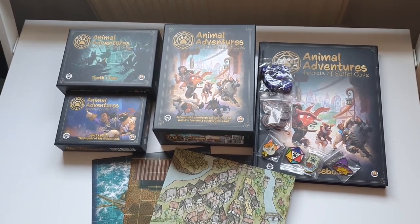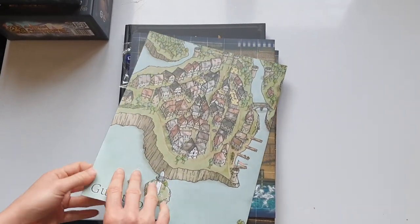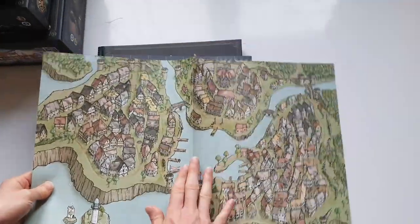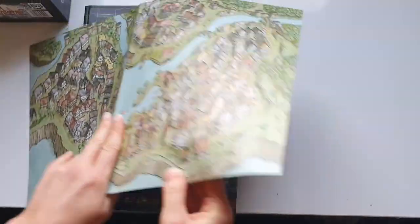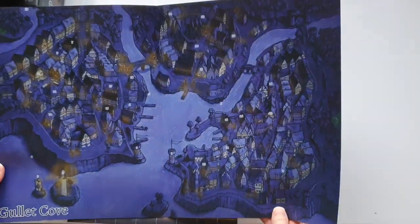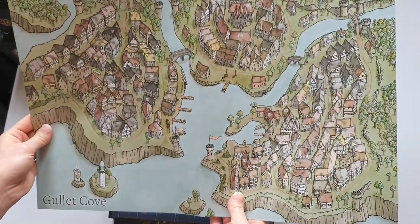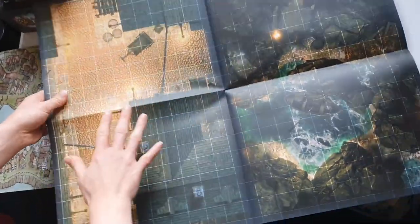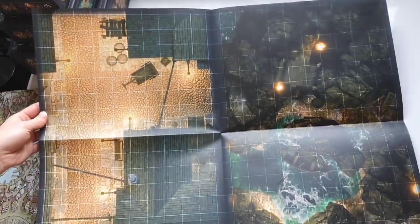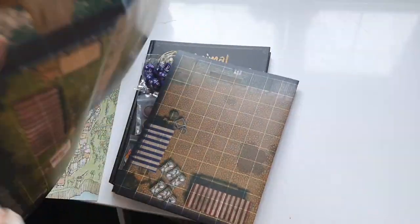Let's get straight in and take a look inside. We'll start with the maps, which look awesome. You have a beautiful little map of Gullet Cove with all the buildings — they're actually numbered, so there must be a key in the book. You've got a nice daytime and nighttime version, absolutely gorgeous, and you get four mini maps on each insert with stunning detail.